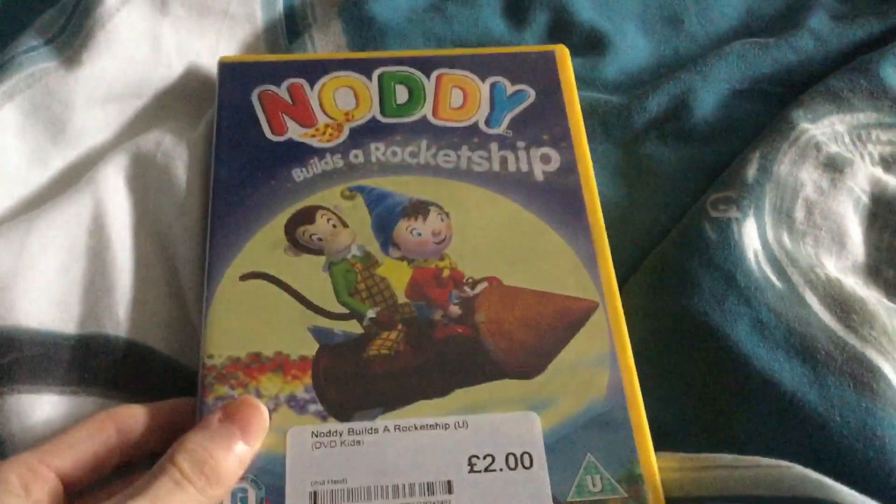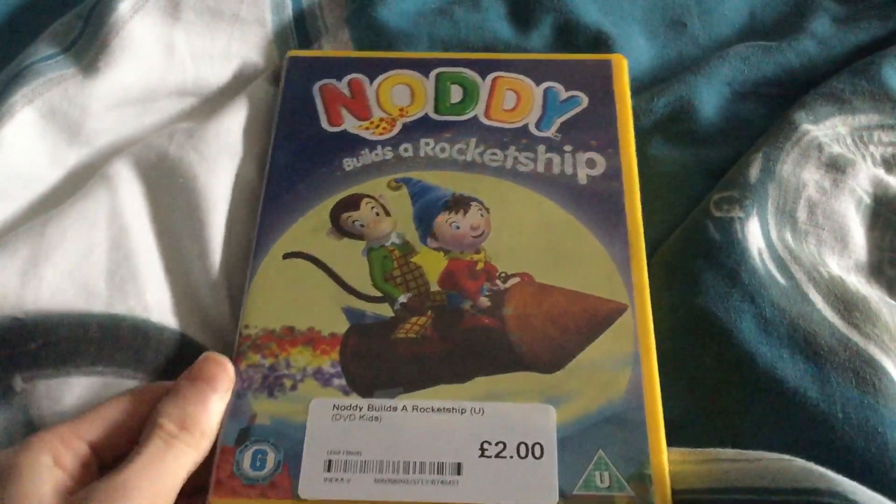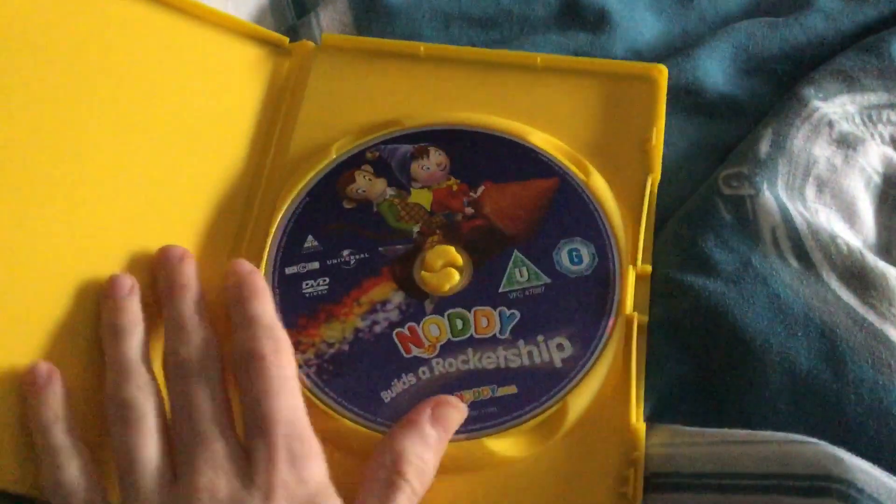The next stop is the 2005 UK DVD of Noddy Builds a Rocket Ship. Here's the front, the side, and the back, and here's the disc.